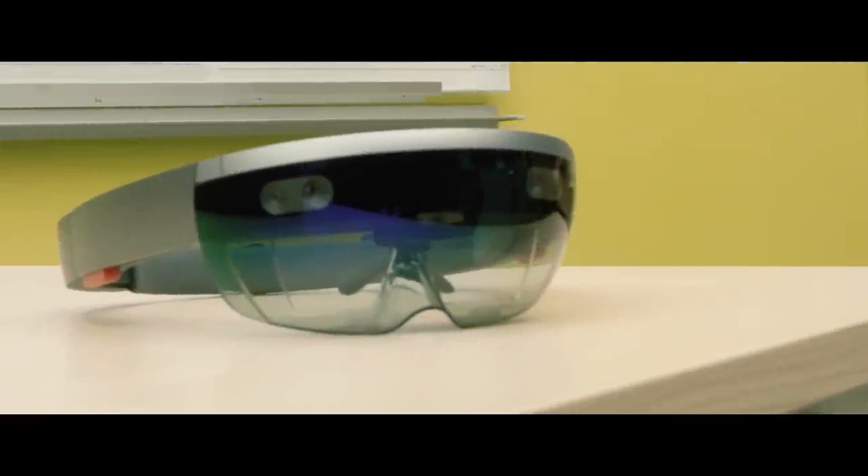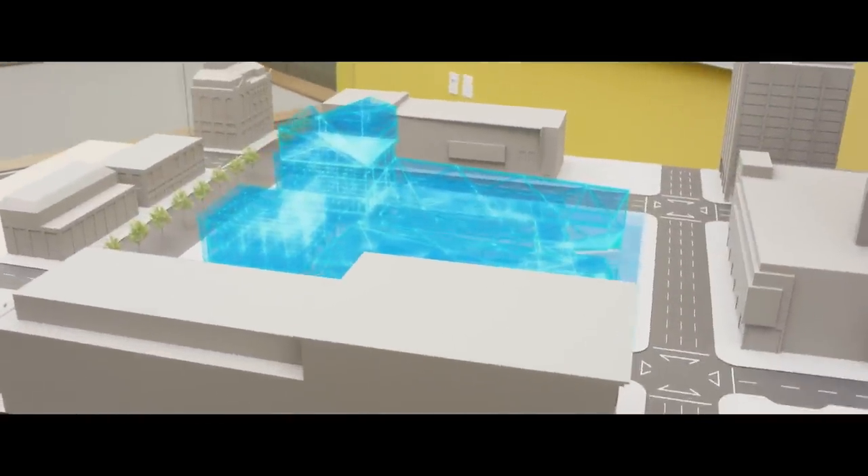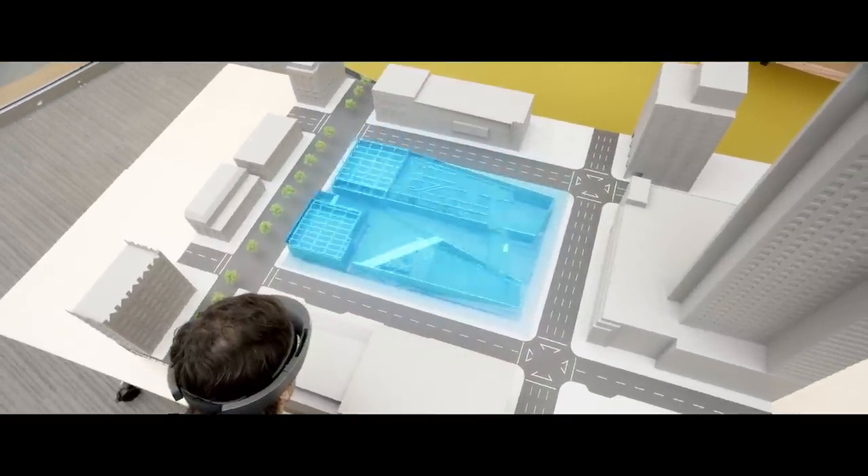Microsoft HoloLens is a head-mounted, self-contained computer that lets you see holograms in the real world. You get the physical model as a focus point for the team to collaborate around, and you get the hologram with the flexibility and the ability to run quick iterations.